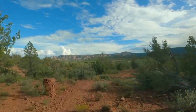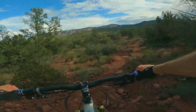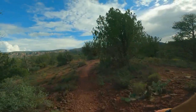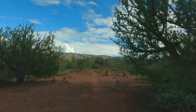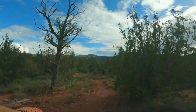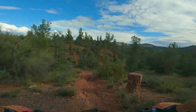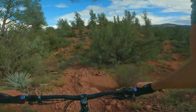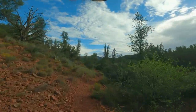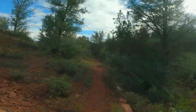Oh dang, big ol' rock garden. Quick drop. Nice little jump there. Oh, that was a sweet jump. Watch out, these corners are tight though. Oh, that was a sweet jump too.